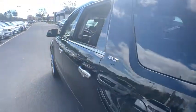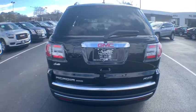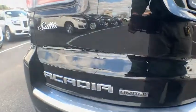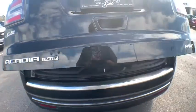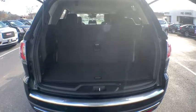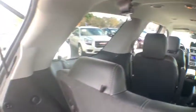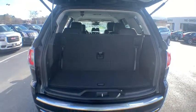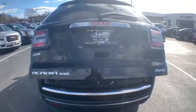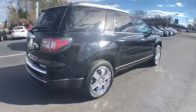Heated front seats. If affordable style and reliability are what you're looking for, this vehicle couldn't be more perfect. Drive it today!